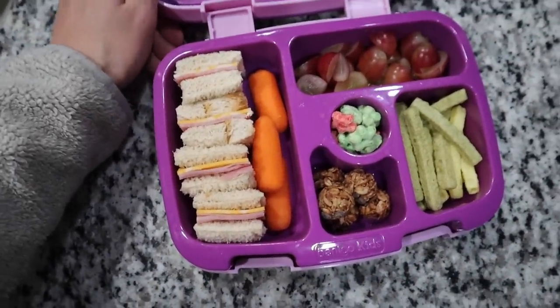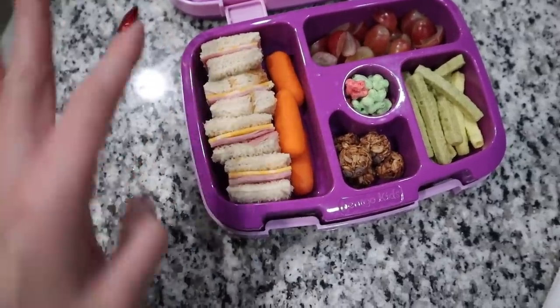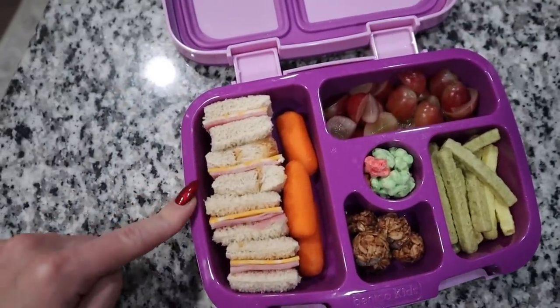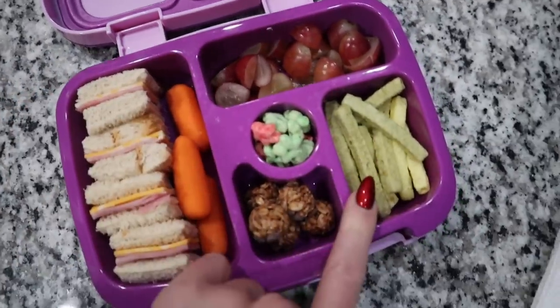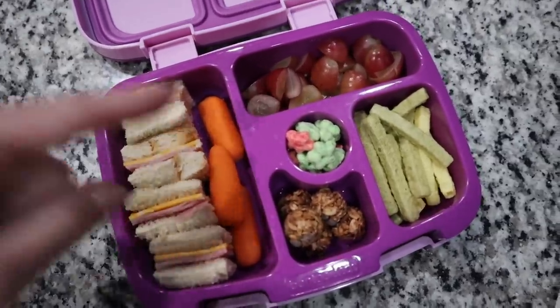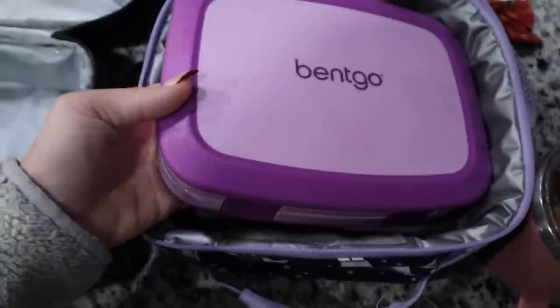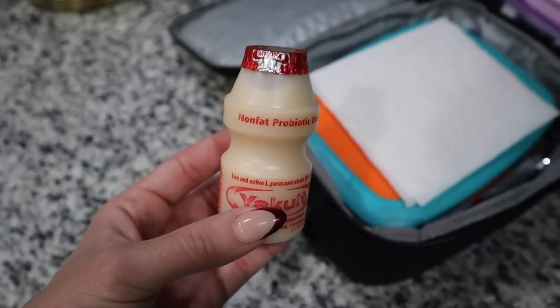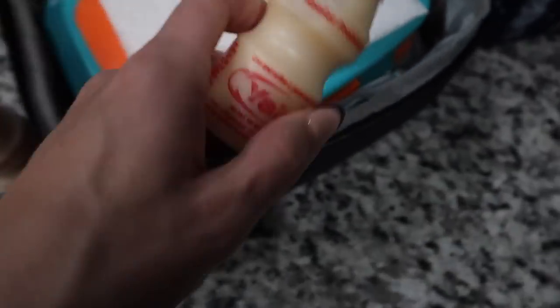For the kids' lunches, I pack them all the same thing — Scarlett, Harlow, and Nolan. Aria always likes to pack her own lunch. I pack them a ham and cheese sandwich, a few carrot sticks, some cut-up grapes, veggie straws, these little granola chocolate chip bites, and then for a treat I put the Elf on the Shelf cereal in the middle. I'm also adding one Ukult probiotic drink to each of their lunches.